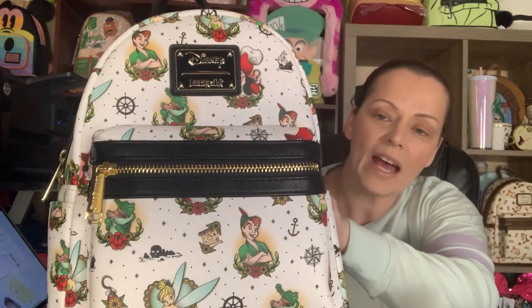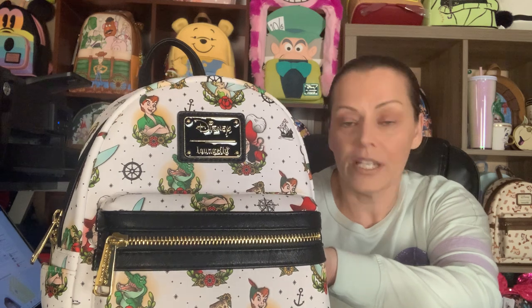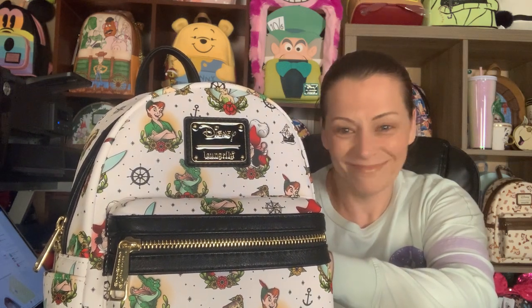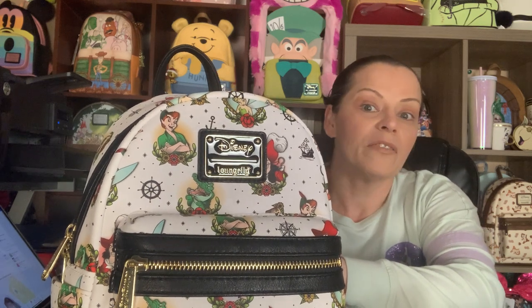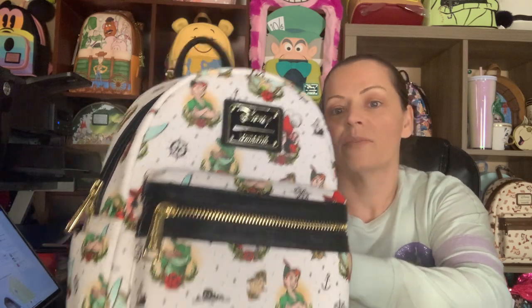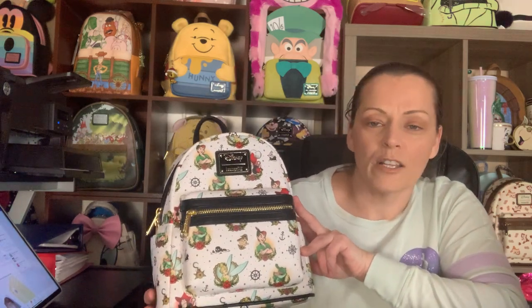Some people worry because it's a white bag, but I don't — I Scotchgard all my bags to protect them against dirt and kids' dirty fingerprints. Then I use the Pink Stuff to get any miscellaneous marks that might appear, because Scotchgard's not going to stop that ballpoint pen your kid jabs into the bag, but the Pink Stuff will definitely help. So never fear the white bag again — Scotchgard and the Pink Stuff have got your back.